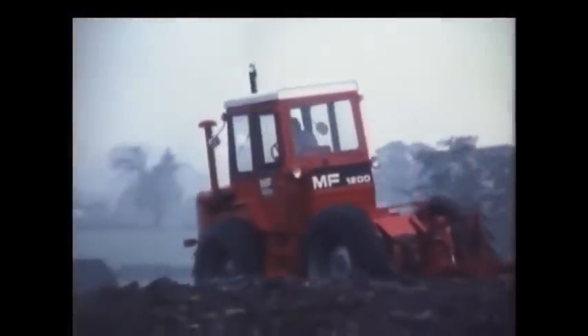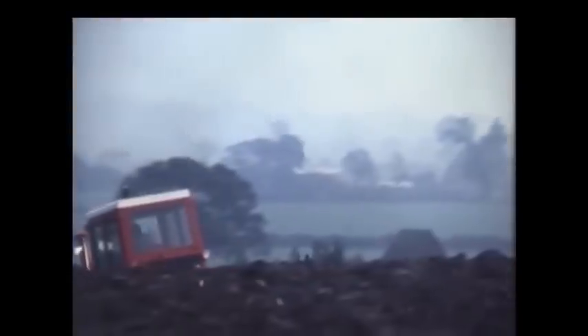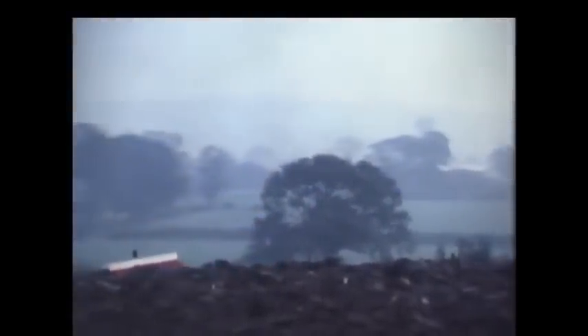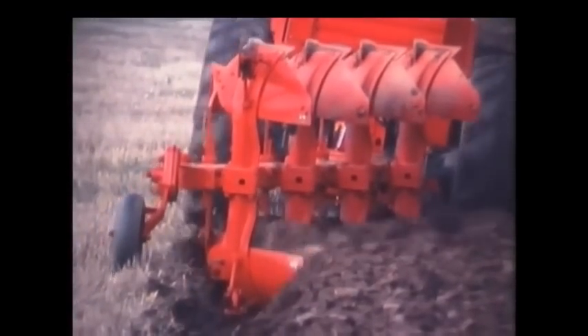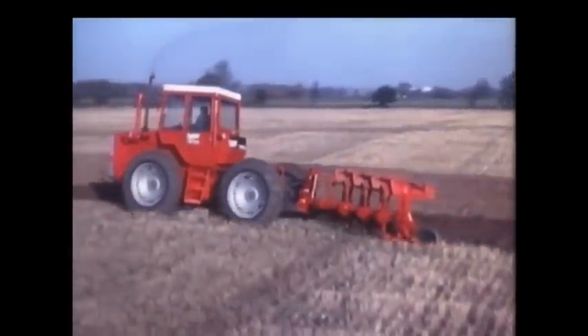Although challenged by new and successful techniques, ploughing is likely to remain a basic task on the majority of farms. So the job of designing new ploughs continues with far-reaching results. One outcome of great significance is the plough you see here — MF's new 270 Diamond. Among its many valuable features is to be found the answer to a problem of considerable importance to the modern farmer.